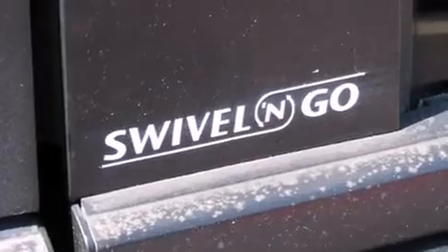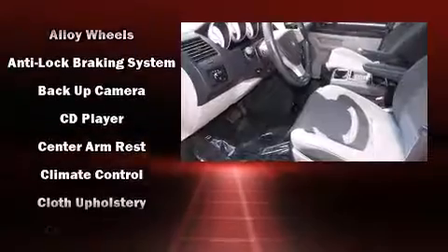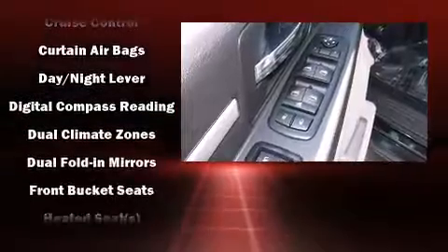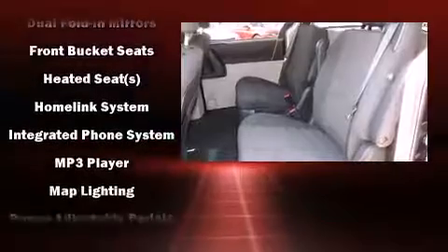Third row seats provide an even greater maximum passenger capacity. Passenger security is always assured thanks to the various safety features such as dual front impact airbags, traction control, brake assist, a panic alarm, and four-wheel disc brakes with ABS.